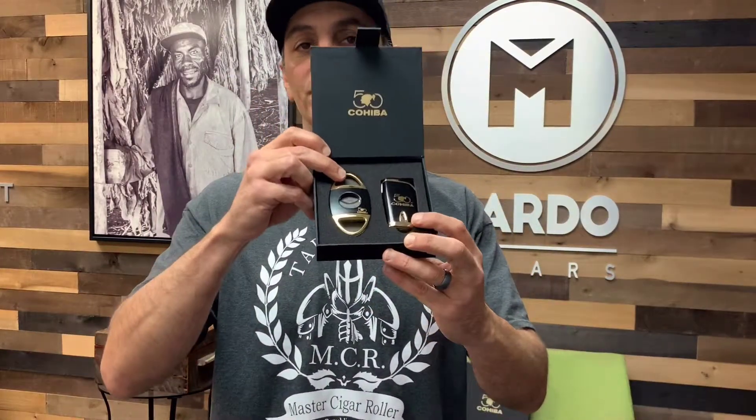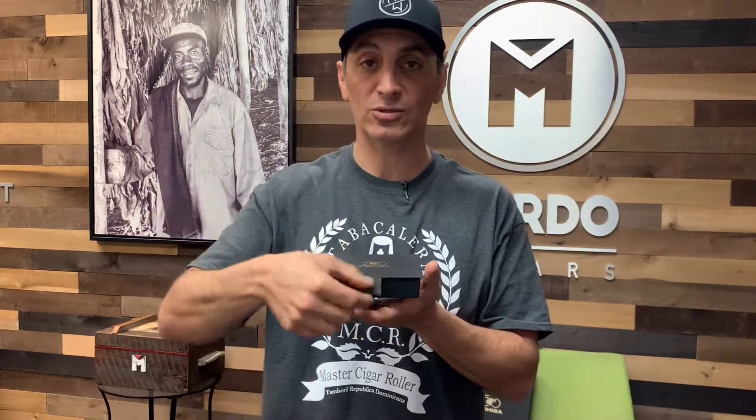And then the cutter and lighter, which I've never used — never touched other than to open and display — that's as far as it's ever gone. The lighter and the cutter were also included.